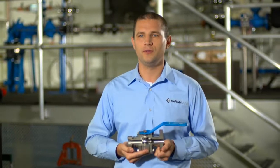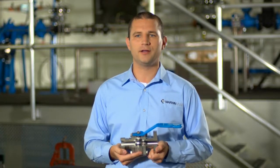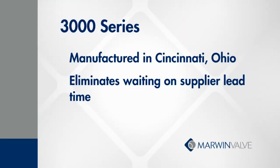The 3000 is capable of handling high pressures and temperatures with the flexibility of being manufactured out of any alloy. This valve is made 100% in Cincinnati, Ohio, and therefore we don't rely on our suppliers' lead times.